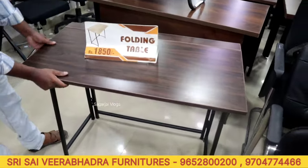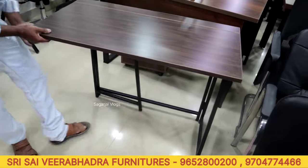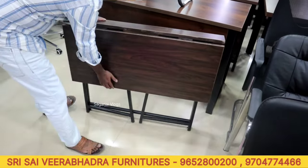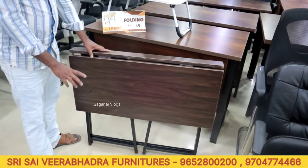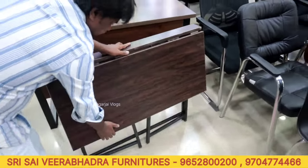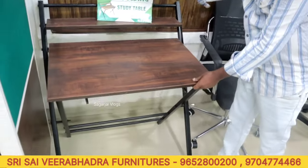This is the folding table, priced at 1850 rupees. If you work from home, the customer will be able to buy it. This is another folding table, the price is 2500 rupees.